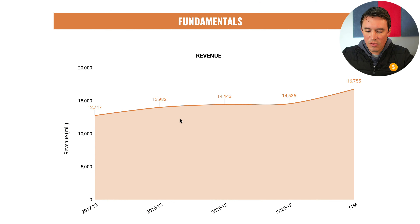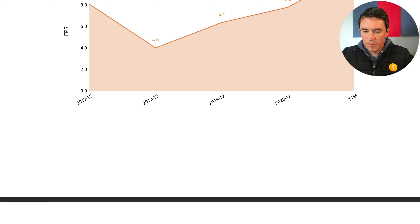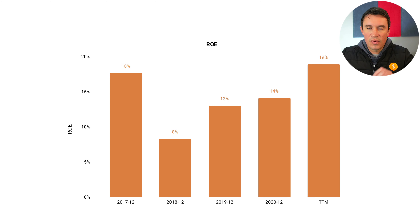Now I'm going to look at the fundamentals, starting with revenue. Revenues have been increasing over the last four years, especially from 2020 to the trailing 12 months — it has been really good. Looking at earnings per share, there was a slight drop in 2018 but it has recovered very nicely up to the trailing 12 months.